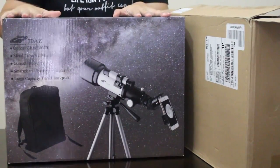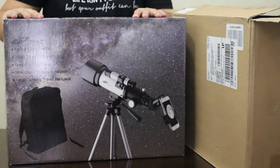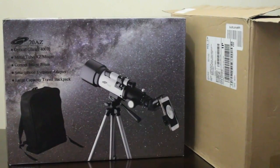Hi there! This is the Celestial Telescope 70 AZ from Amazon's Best Choice. It's light and good for traveling if you are always on the go.